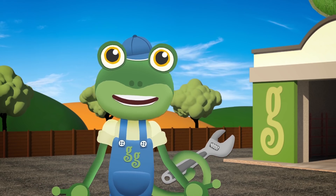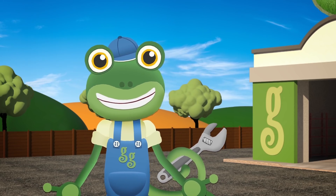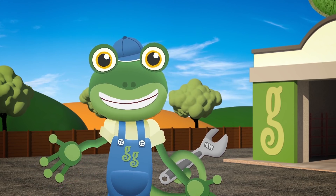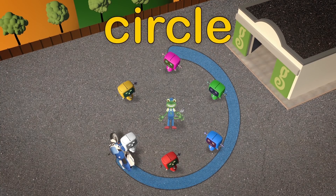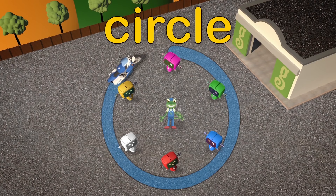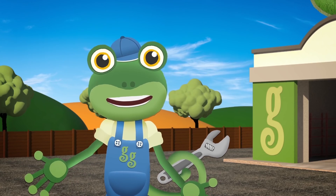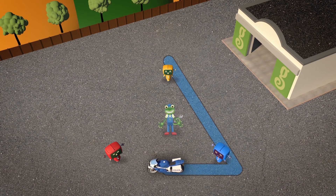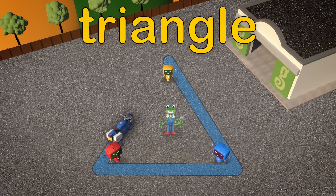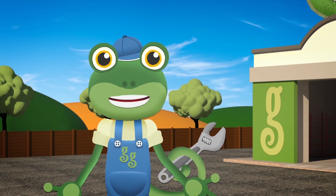Let's see how good your steering is now Millie! Can you drive in a circle? Fantastic! Now, how about a triangle? Brilliant! One more go! How about a square?